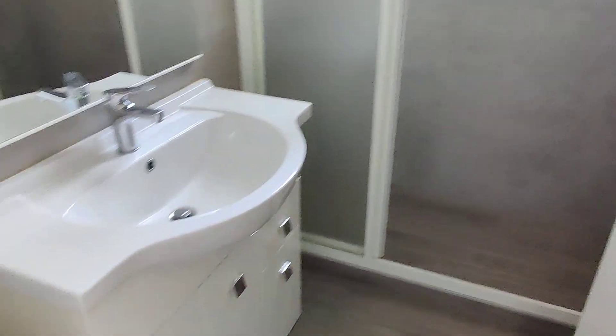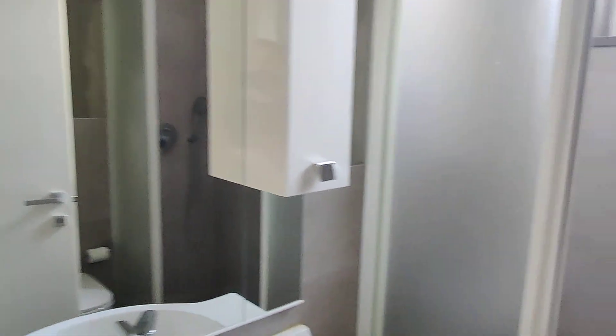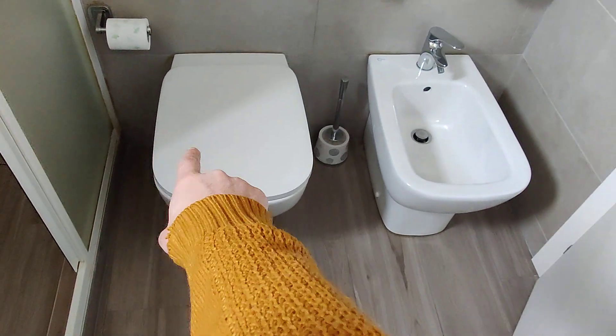Next to this bedroom there's the bathroom — this is the bathroom for the whole apartment. You have the sink with some cabinet space and a mirror. Here you have a pretty big shower; as you can see it takes the whole wall. On this side you have a toilet and bidet. So everything you need is here.